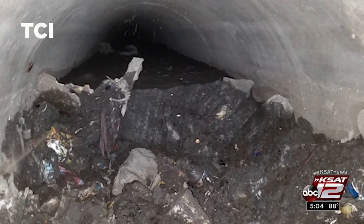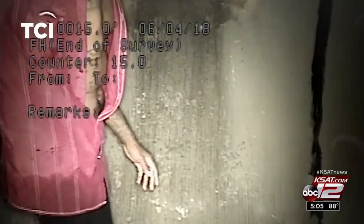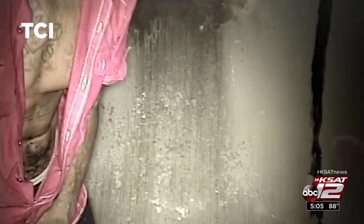The biggest concern is trash. We've come to find shopping carts, oil cans, mattresses, and a bunch of trash. On one occasion, we actually saw a homeless individual walking in one of our pipes, and we have the video of it. We obviously got it over to some of our folks that work with the homeless to help him out.